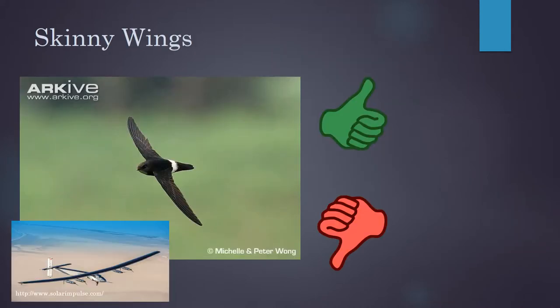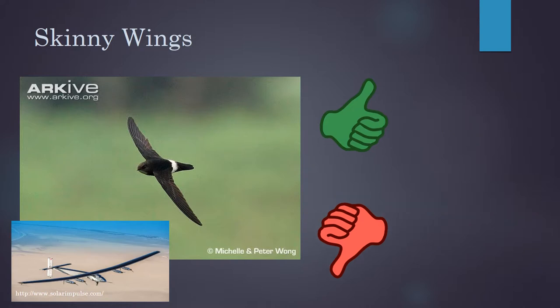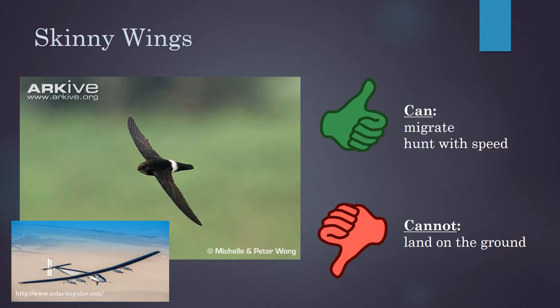Long skinny wings, like the wings on the swift or on the solar plane, are really good at going really fast or going for a really long time. But they're not so good at taking off and therefore landing, or taking sharp turns and doing tricks in the air. So this means that these birds are good at migrating and hunting with speed, but they're not so good at landing on the ground.